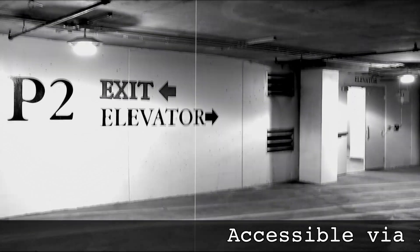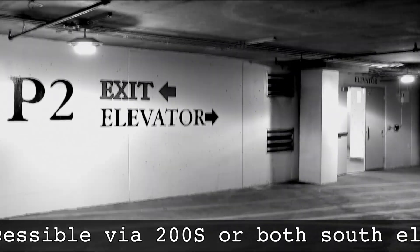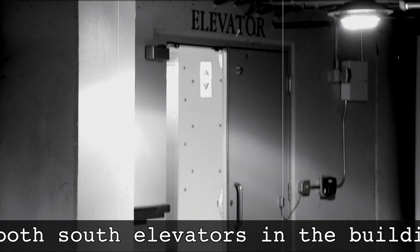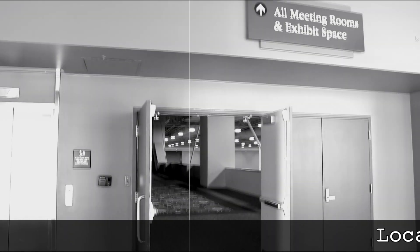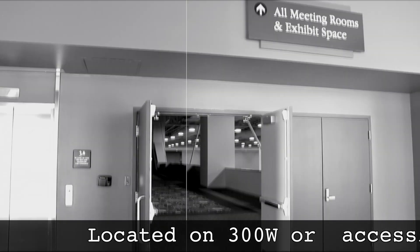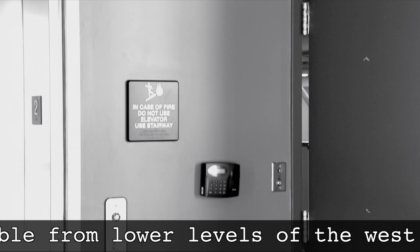We go underground next for entry through the P2 South Parking Garage, located two floors beneath our main concourse. Don't forget about our west side located on the top floor — this sits at the end of the walkway above Hall 5.